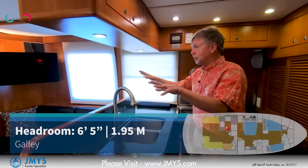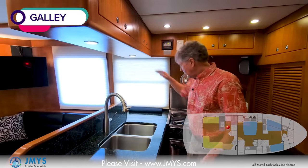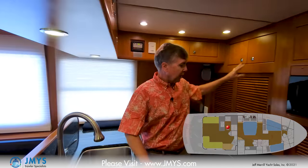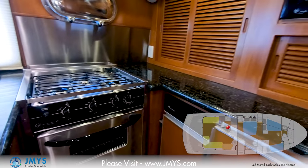From here I can see what's going on around me and talk to the other people. There's an overhead cabinet for storage, a three-burner propane stove and oven, an opening port light, forward pantry lockers, lockers above, a sub-zero refrigerator, and a GE trash compactor.